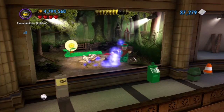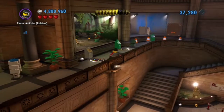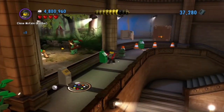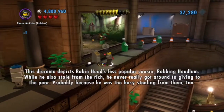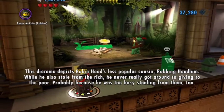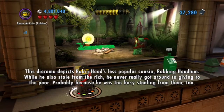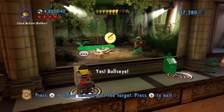Alright, you built this dude. This diorama depicts Robin Hood's less popular cousin, Robbing Hoodlum, who also stole from the rich but never really got around to giving to the poor — probably because he was too busy stealing from them too. Yes! Bullseye.